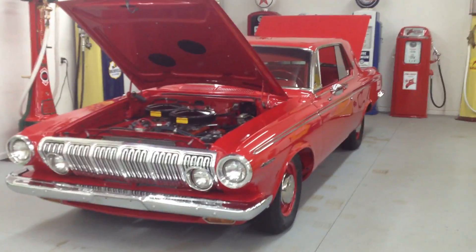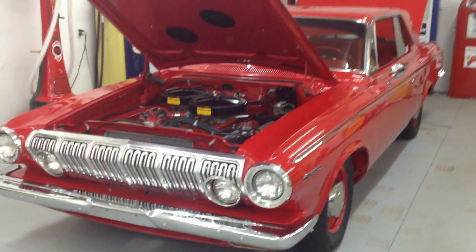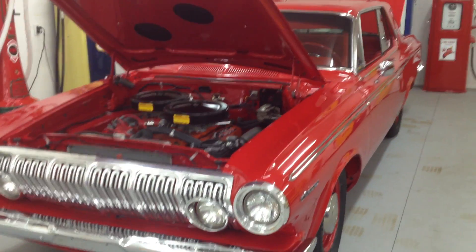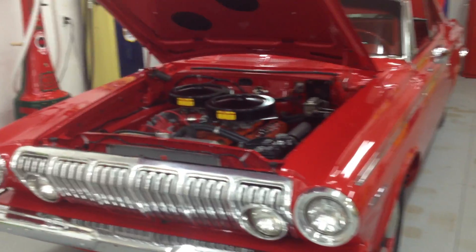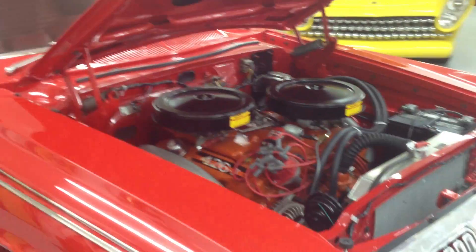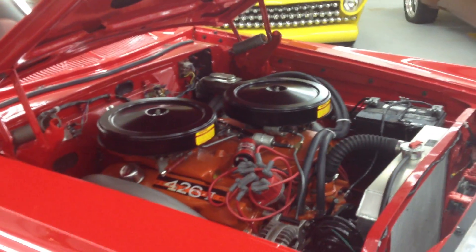Hello YouTube, today I'm going to go ahead and post the car — the 1963 Dodge Polar — on YouTube. We're looking at selling it. It's a 1963 Dodge Polar, the 440 two-door hardtop, and it has a 426 max wedge super stock in it.